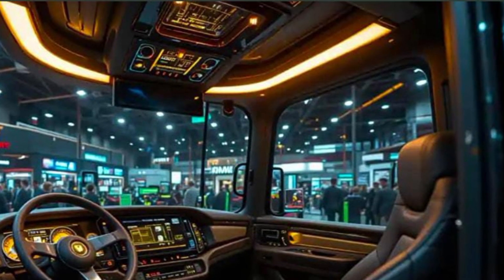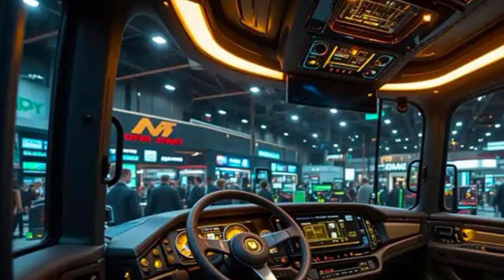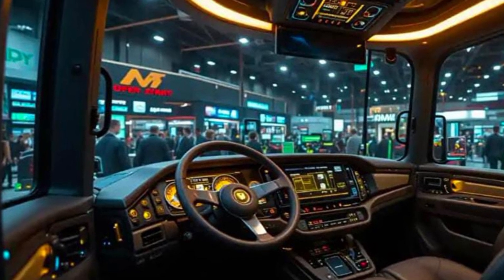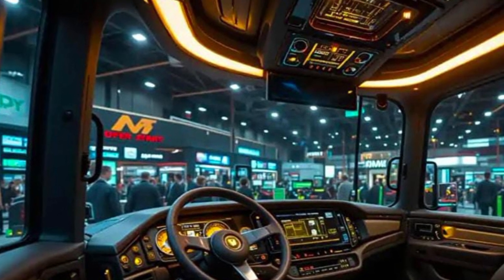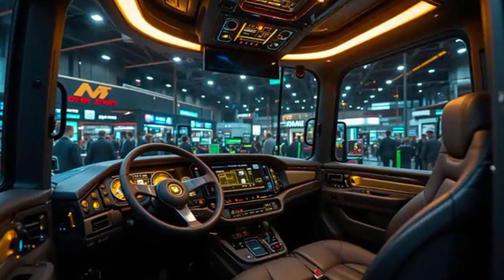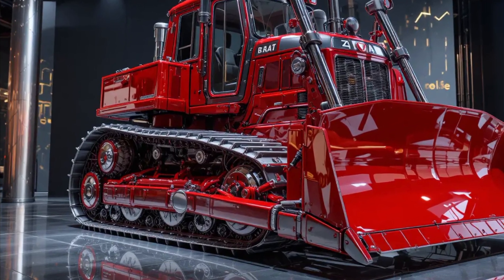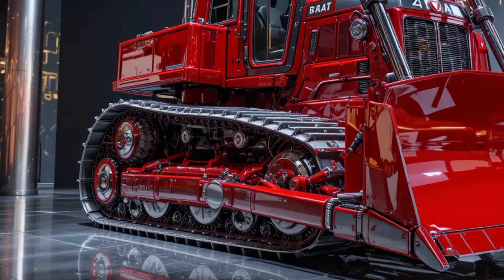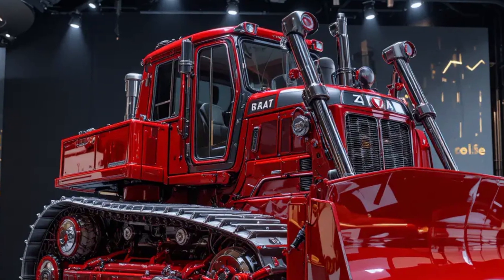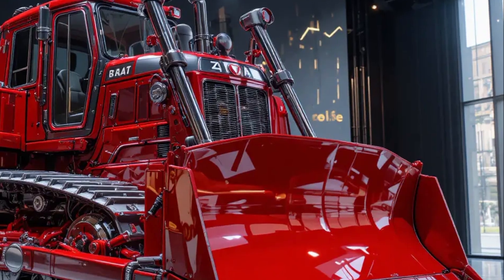Powering this massive beast is the Caterpillar C-15 engine — a turbocharged and after-cooled diesel engine producing around 354 horsepower, or 264 kilowatts. But raw horsepower only tells part of the story. The engine is tuned to deliver a mountain of torque, over 1,800 newton meters, that translates into pure pushing force on the ground. It's an engine that thrives under load, designed to pull through dense soil, clay, or rock with the same relentless consistency, hour after hour.